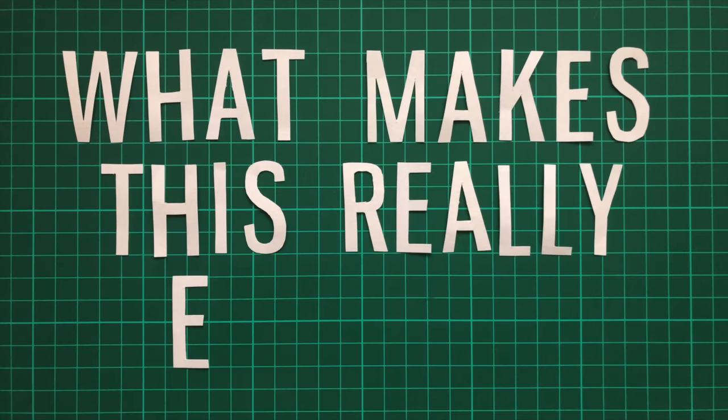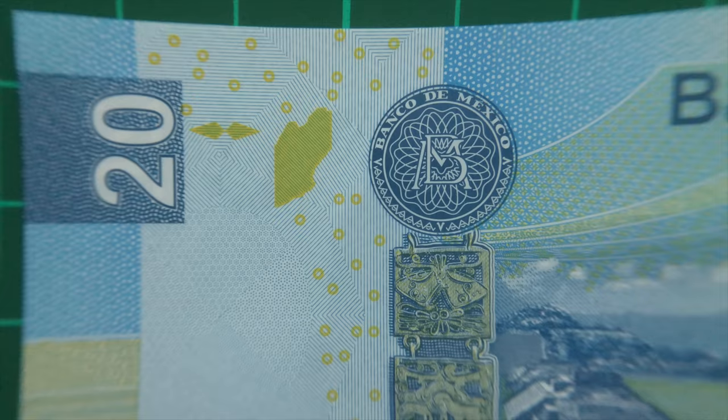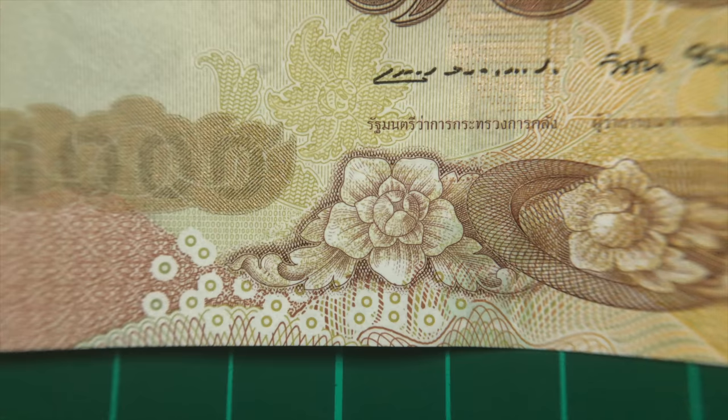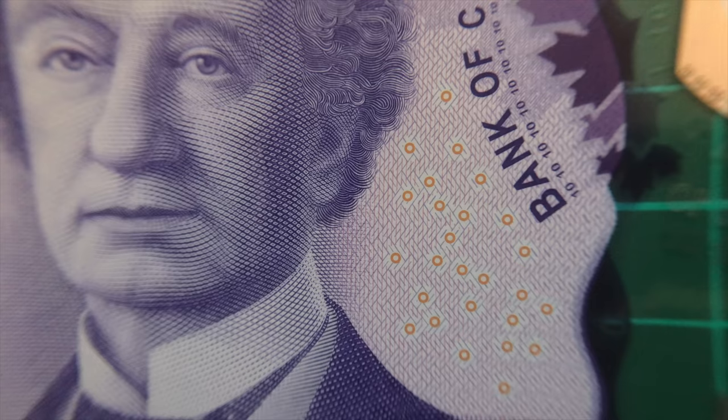But what makes this really exciting is that it was included on banknotes for about 6 years before anyone noticed, and there are said to be many more secret anti-counterfeiting measures hidden on money that the various governments don't publicise, and no one has yet discovered.